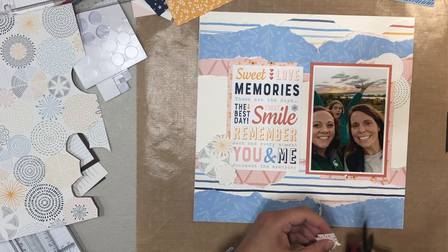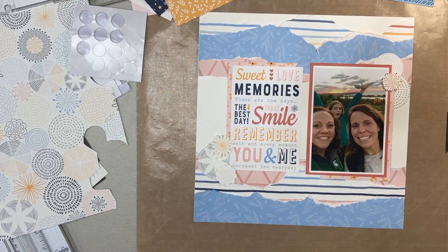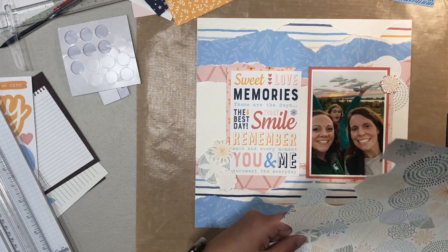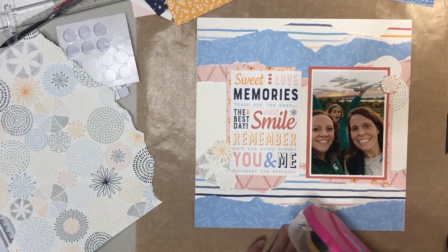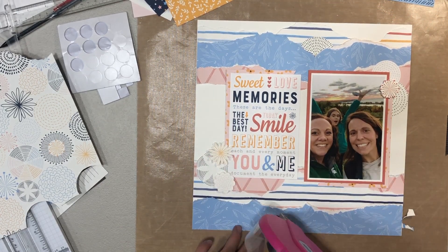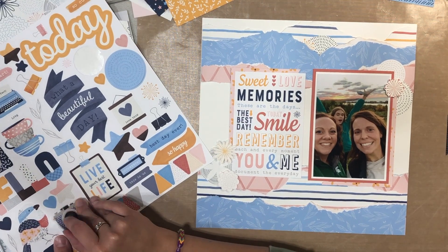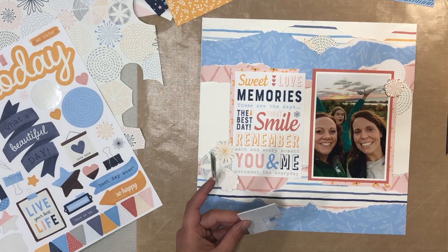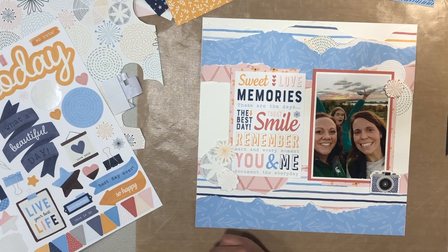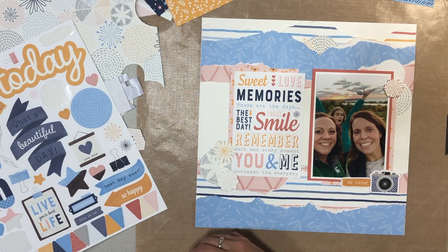I am popping some elements up onto foam tape to give the layout a little bit of dimension. At the top there was a rip in the blue paper, so I'm going to peek some of these circles out of that rip as well — I placed two of them. The nice thing is if some are cut off on the edge of the paper, you can tuck those in underneath. Here's the sticker sheet — it's a really good sticker sheet. There are some big title stickers, phrase stickers, and smaller accent stickers. I love the different sizes offered on one sheet. I used the camera sticker popped up on foam tape as the base for a cluster.